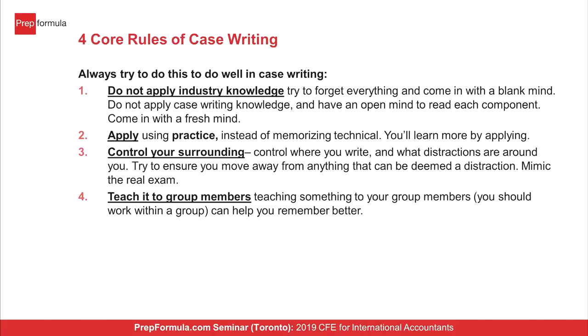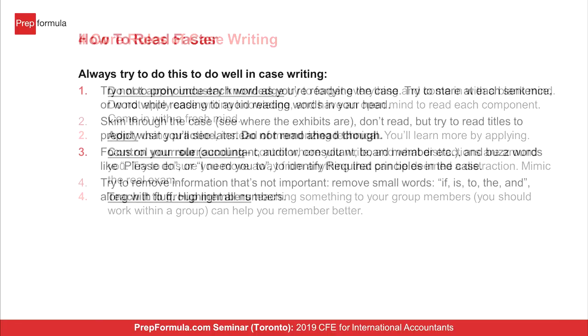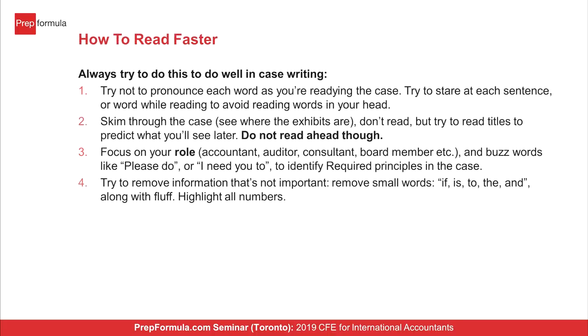The best feature of PrepFormula is the one-on-one. Anyone can do the technical, and international students especially know their technical well — they know how to do adjusting entries. But it's how you apply it that the webinars show you, which is a critical feature of our program. The webinars are live or recorded, so you can go back and view them once, twice, or as many times as you need. The case writing one-on-one is personalized — if you sit in a classroom with 30, 40, 50 people, that doesn't help. International students have different backgrounds, different starting points.